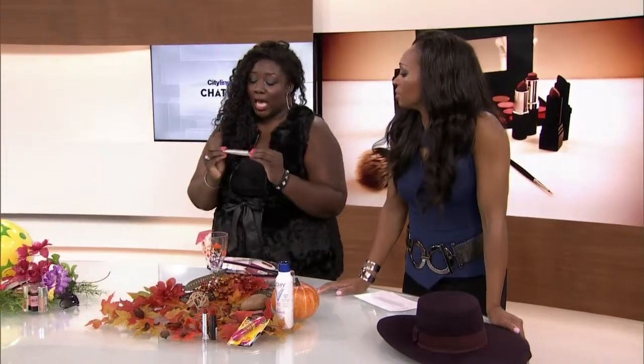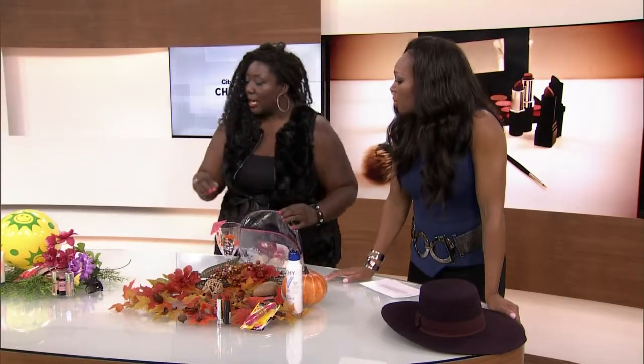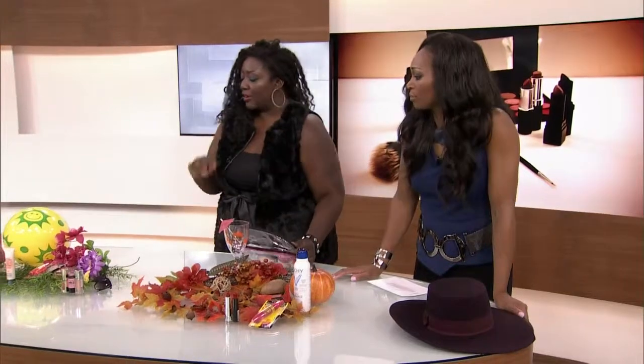We always need a concealer — I don't care what time of year it is. This one is from Vasanti, it's called Liquid Cover-Up. This is my absolute favorite concealer, so that is going in the bag. It's the one I use on everybody.